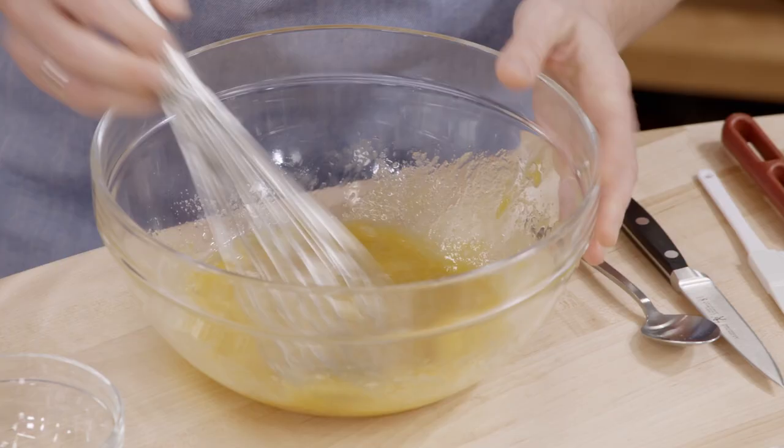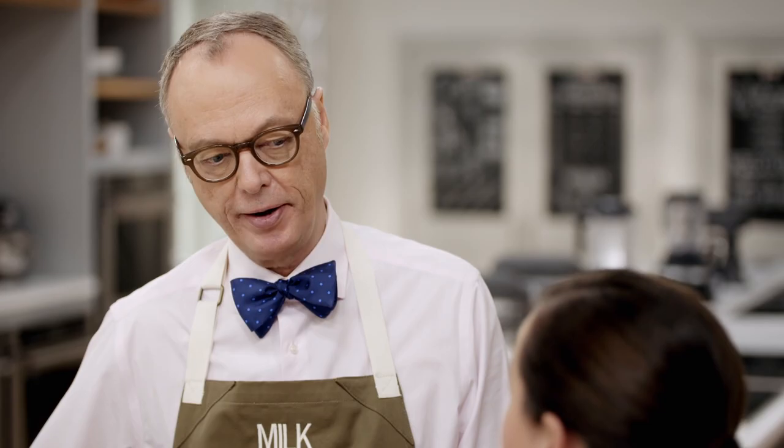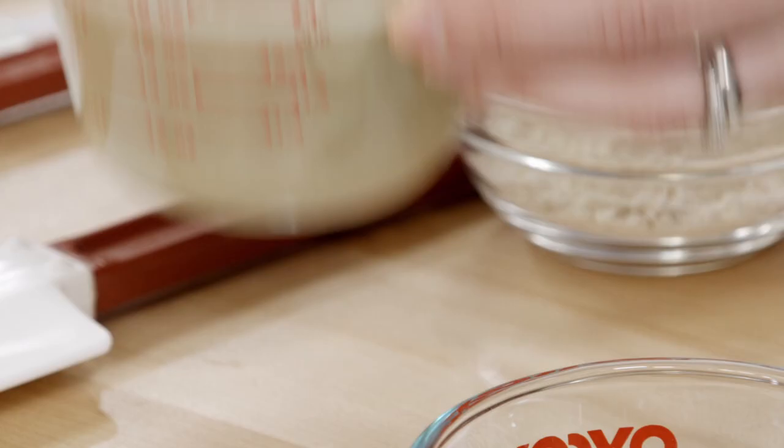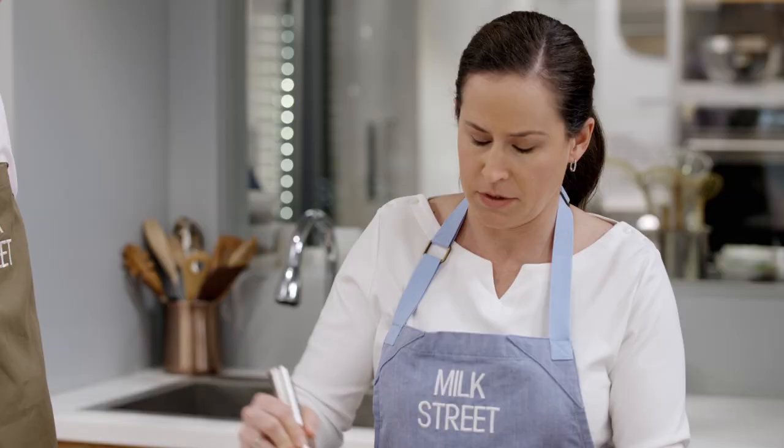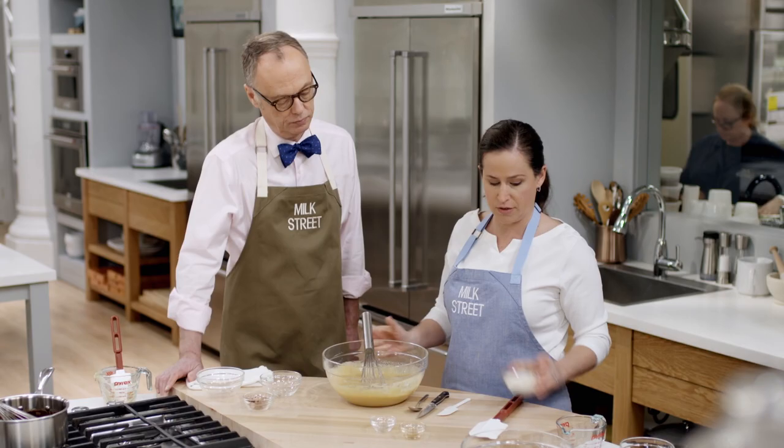So far it looks like a regular basic brownie, but that's going to change — now we're adding our tahini. We found three-quarter cup tahini was perfect in this recipe; it didn't make them too greasy. Before measuring out tahini, always stir it really well in the jar since it tends to separate out, similar to natural peanut butter. Our last ingredient is just one-third cup of all-purpose flour — that's all we needed to hold these together.